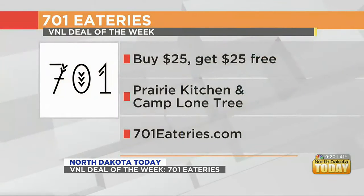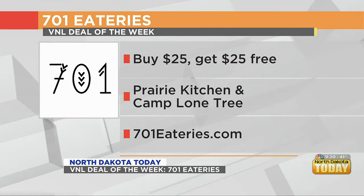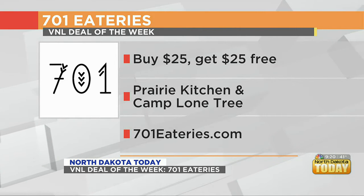So let's talk about the V&L deal a little bit more. It's a pretty good deal — $25? That's a very good deal. So you buy $25, and then you get $25 free to use at either Prairie Kitchen or Camp Lone Tree. That's a really good deal. And we're open for lunch and then brunch on Saturdays and Sundays too.